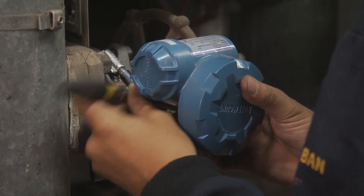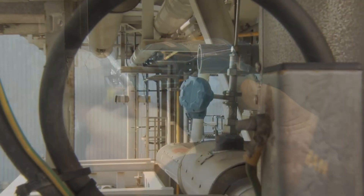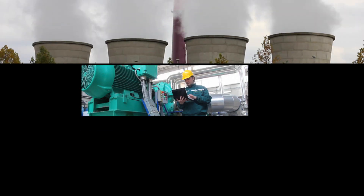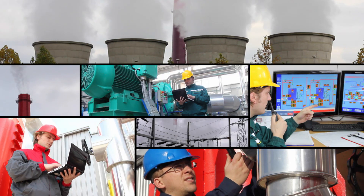The devices are non-intrusive and mounted using supplied stainless steel mounting bands, eliminating the need to cut into pipes. The small, lightweight engineered polymer housing means that you can place it anywhere — even in tight spots, locations with harsh environmental conditions, or hazardous areas.